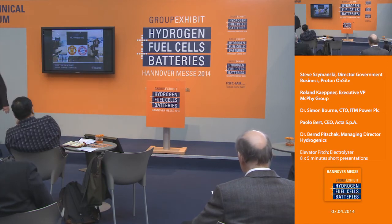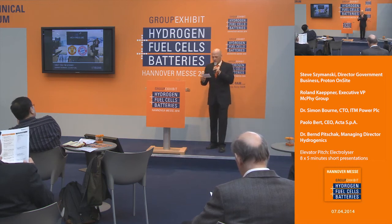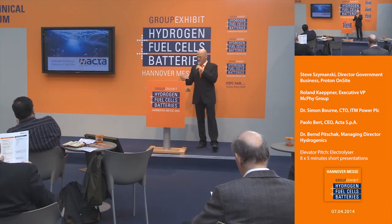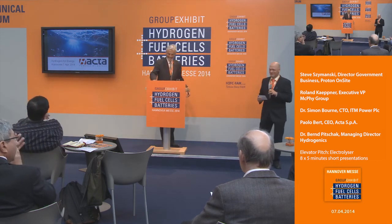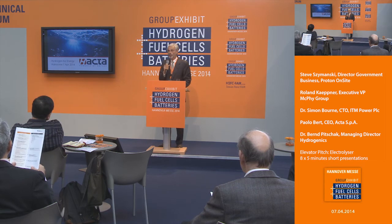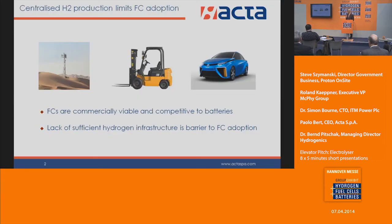Thank you very much for the presentation. We are continuing today — another elevator presentation. I'd like to welcome onto the stage Paul Libert, CEO at ACTA. Welcome, Paul Libert.